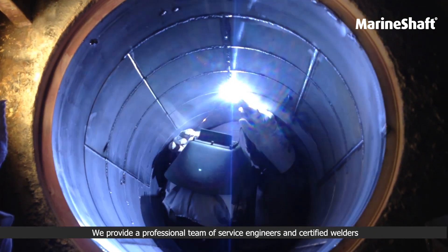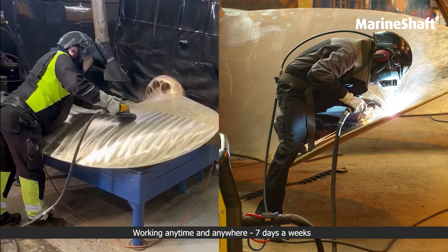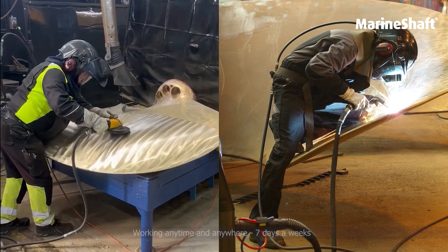We provide a professional team of service engineers and certified welders, working anytime and anywhere, 7 days a week.